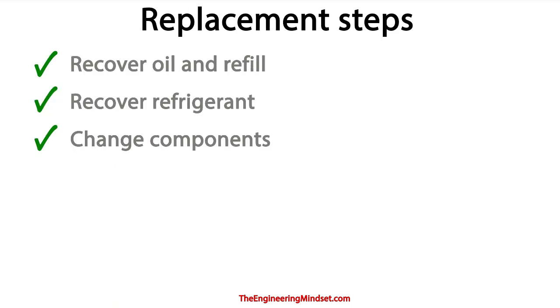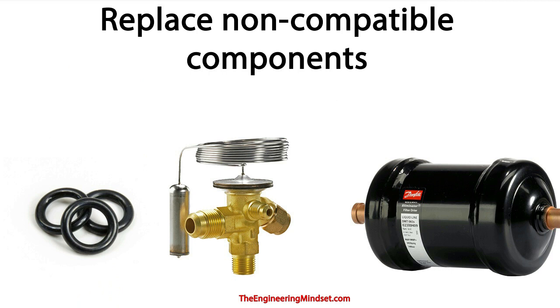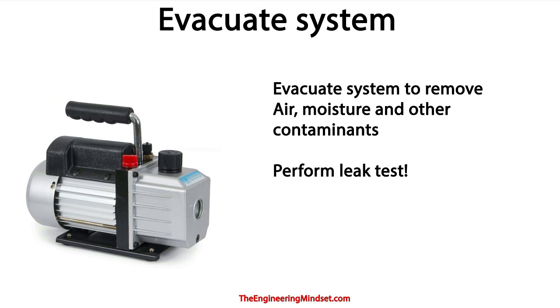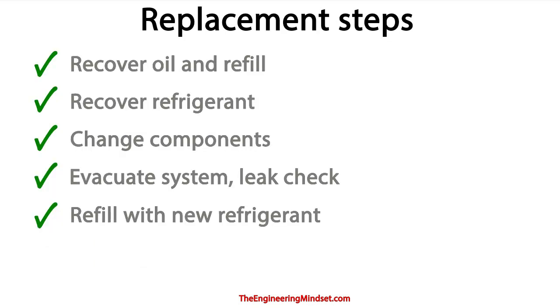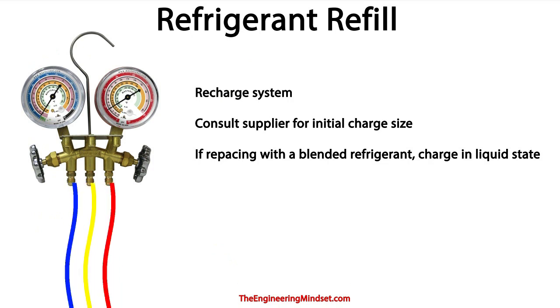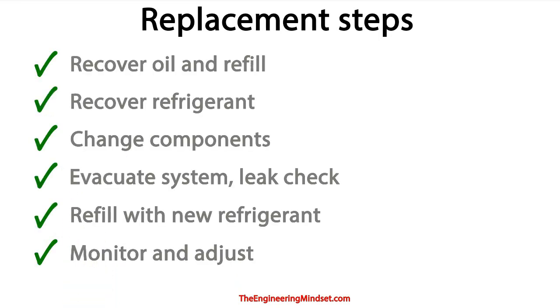Point three will be change of components. For this you're going to want to replace your seals and your components such as the expansion valve, change your filters, and then adjust your settings to suit the new refrigerant pressures. Remember to include the safety valves and the control valves. Point number four will be to evacuate the system and also perform a leak check. You'll need to evacuate the system to remove all the air, the moisture and the other contaminants, and then perform a leak detection test to ensure your system is sealed. To do this you just need to isolate the vacuum pump and if it doesn't hold the pressure then obviously you'll have a leak. Point five is to refill with the new refrigerant — recharge the system with the new refrigerant and speak with your refrigerant supplier as they will guide you on the initial charge size. Remember if you're using a blended refrigerant then you'll have to charge the system in the liquid state. Leave this part to the qualified specialists as refrigerants can be very dangerous and also expensive if you were to release it into the atmosphere. The sixth step is to monitor and adjust.